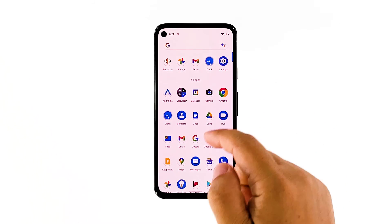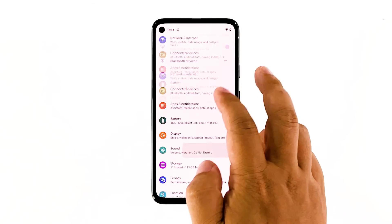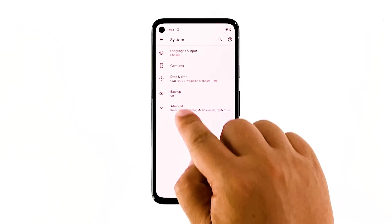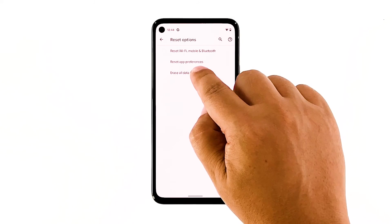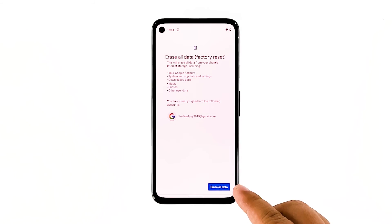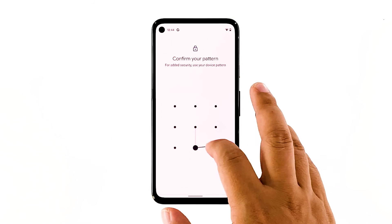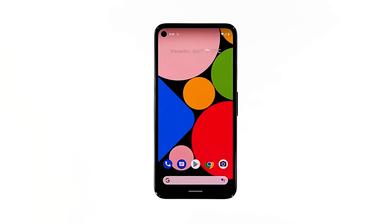Open your phone's Settings app. Tap System. Tap Advanced. Tap Reset Options, and then tap Erase All Data. Tap Erase All Data at the bottom right corner of the screen. If needed, enter your PIN, pattern, or password. To erase all data from your phone's internal storage, tap Erase All Data. After the reset, set up your phone as a new device. The problem should be fixed by now.